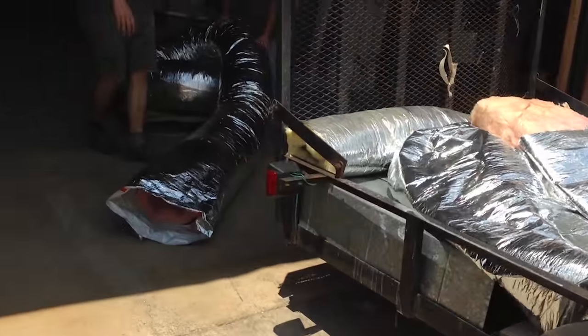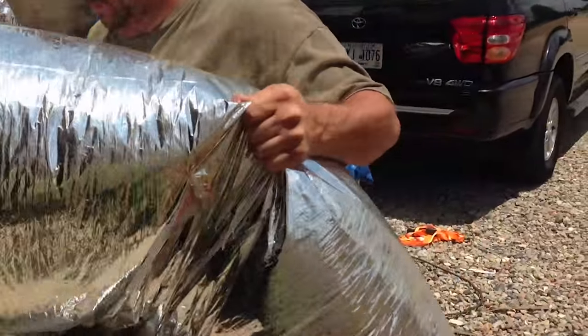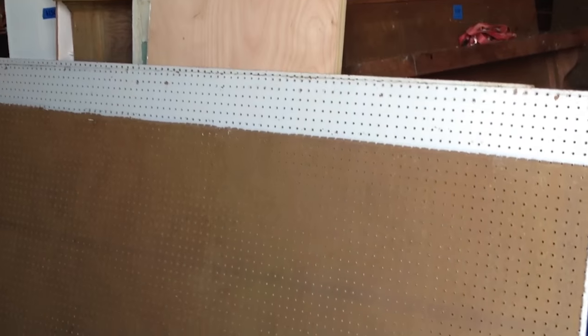I've got a bunch of flex duct, some hard duct, a shower enclosure from a rehab I did, some headers from a friend's project, and a few other things that I know can be reused in building someone else's project.